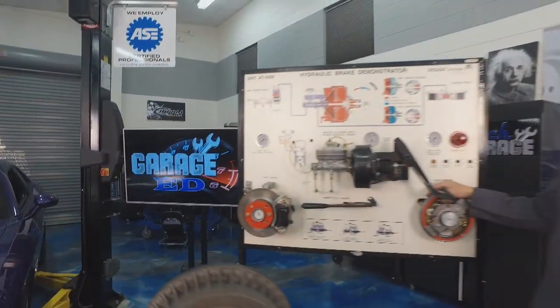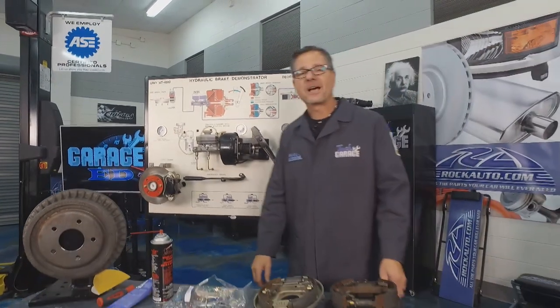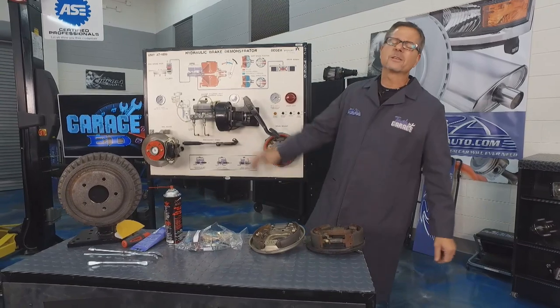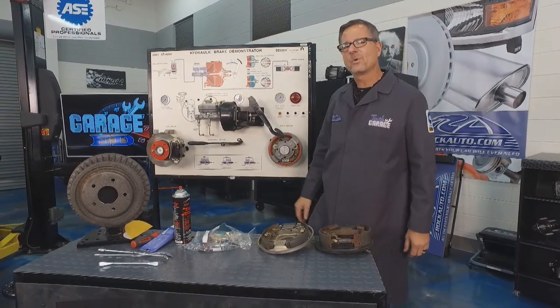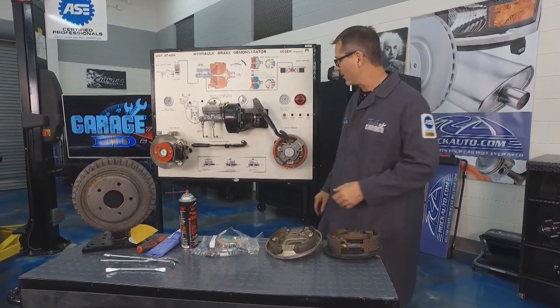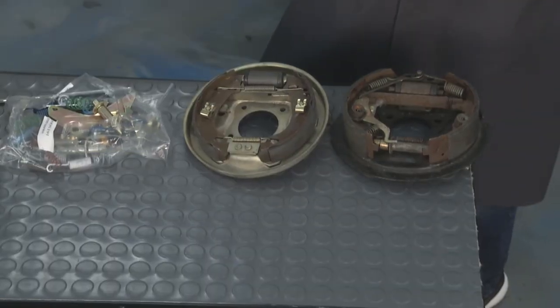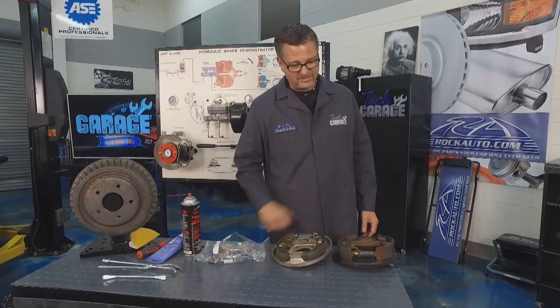Welcome back to Tech Garage presented by rockauto.com. Welcome to the Garage Ed segment. We made it down to the drum brake systems. To understand drum brake systems, let's take a look at a couple of types of drum brakes.